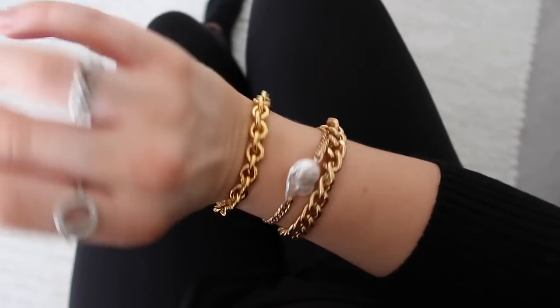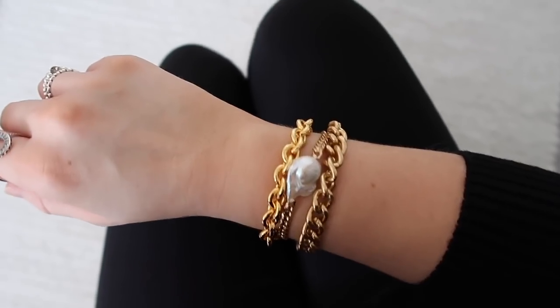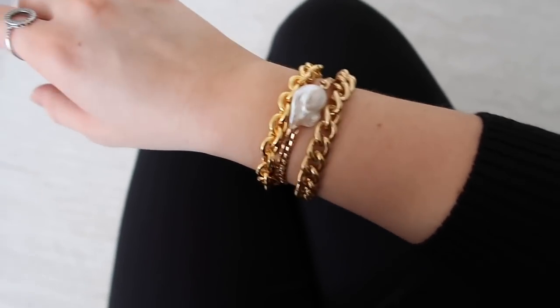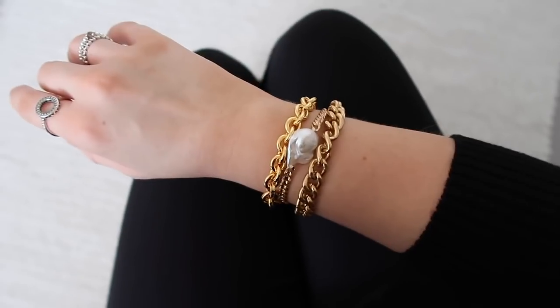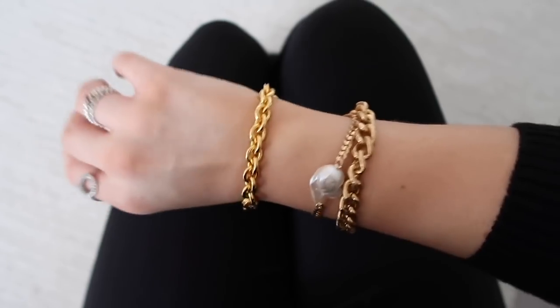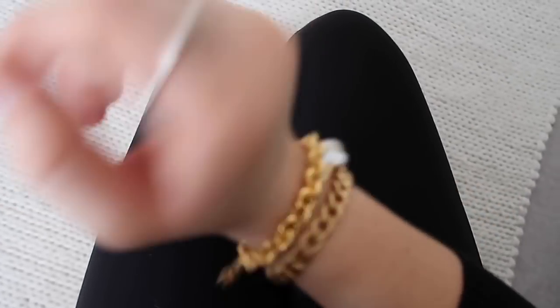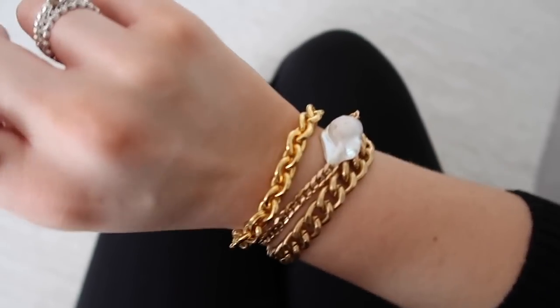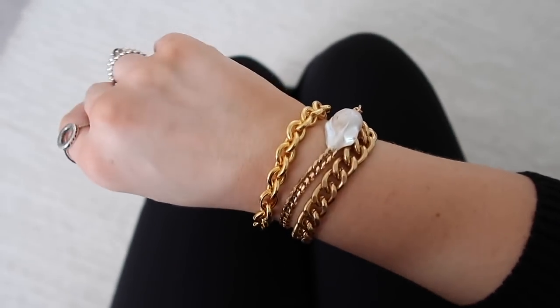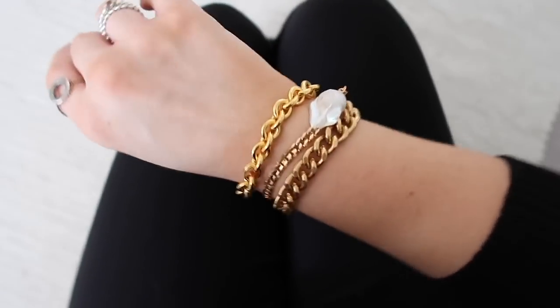I tried the bracelets on to show you what they look like. The more yellowy gold is the Yorge one and the brassier gold is the Zara one, and I really like how they look paired together — quite rustic styled with something a bit newer. Very affordable and really cute.